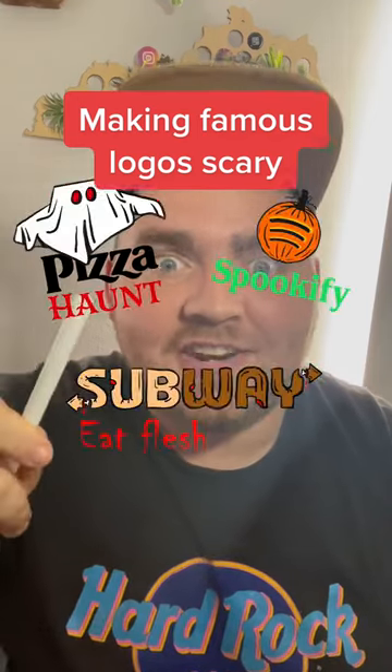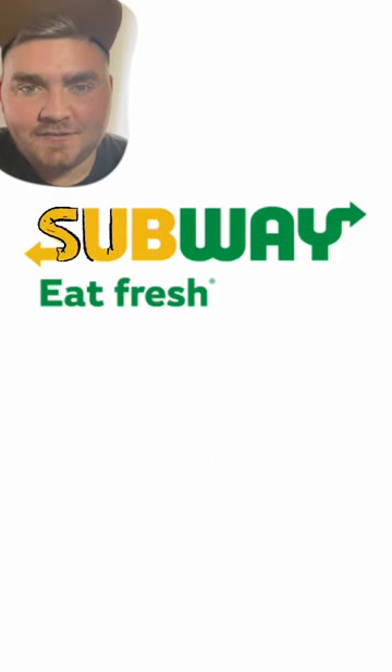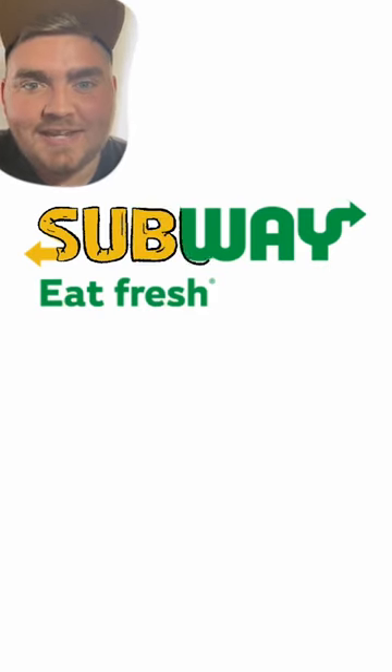I'm going to be redesigning logos so they look scary. Up first we have Subway Eat Fresh, or as I'm going to call it, Subway Eat Flesh.